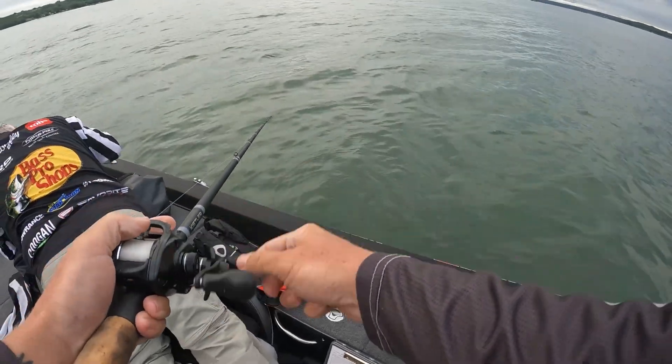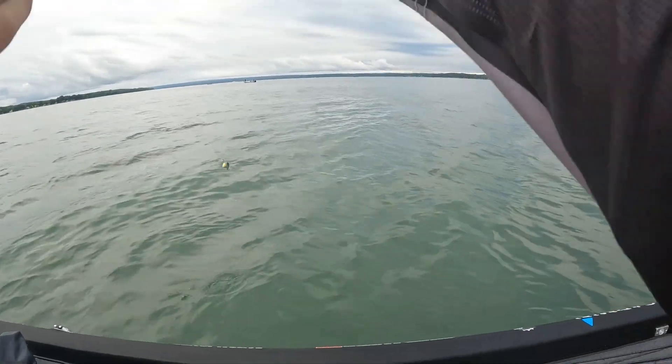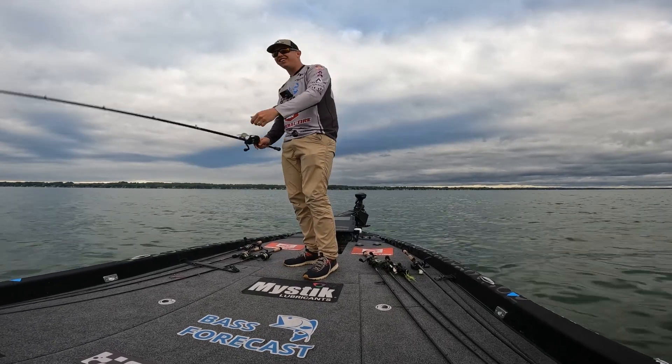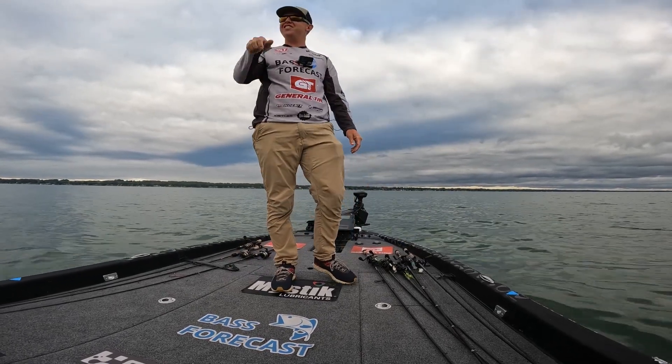Wow, did I just tune it perfect first cast? Look at me, I must be a pro. Usually you tune it and you crank it way too far one way, you crank it way too far the other way. That one is running crazy and I just torqued it just right.